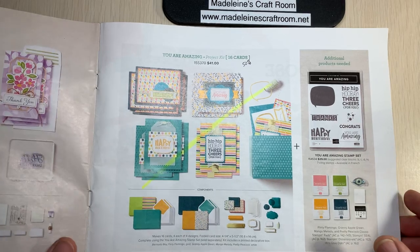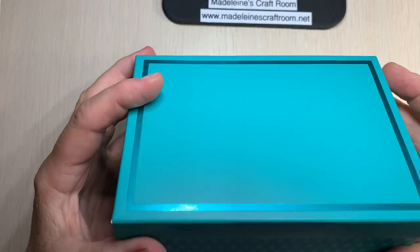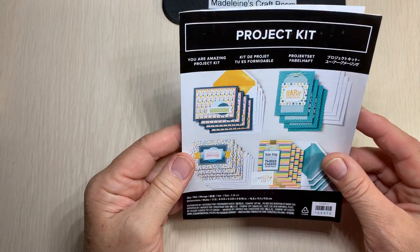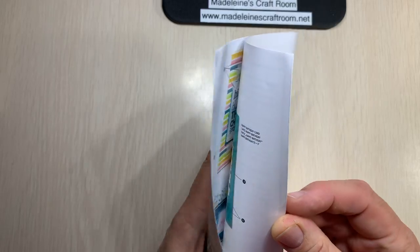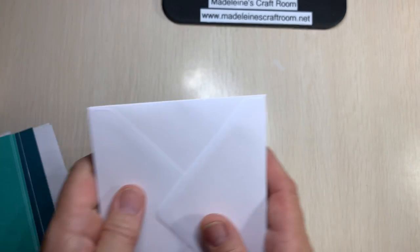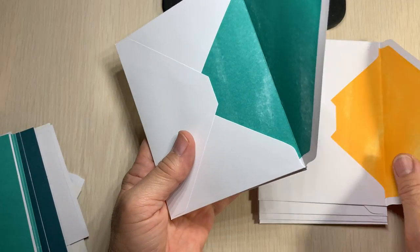One of the things I didn't see when I was going through the catalog initially was this amazing kit called 'You Are Amazing' — 50% off! Wanting a good deal, I got that, and I was surprised it even came in a little box. Quite a nice box, so you can put your cards back in it and give it as a gift. All the kits come with instructions so you can see some good ideas on how to make the cards.